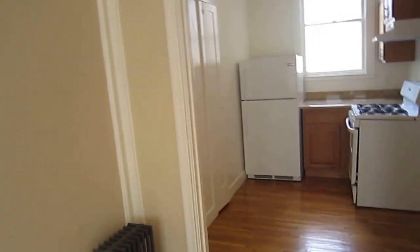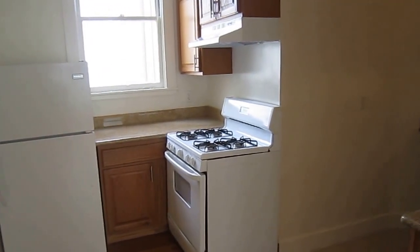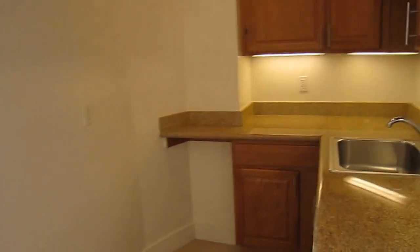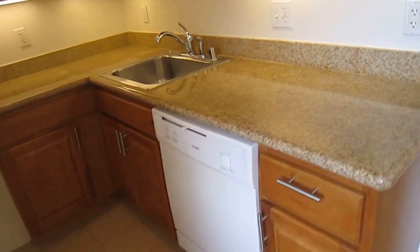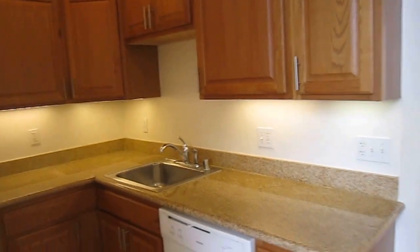The heat is steam through that radiator, so that's included in the rent. The kitchen has plenty of cabinet space and counter space. You've got a gas range, full-size refrigerator, and a dishwasher, plus space here for a kitchen table.